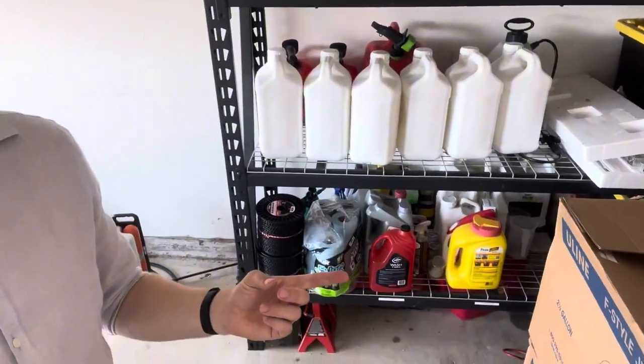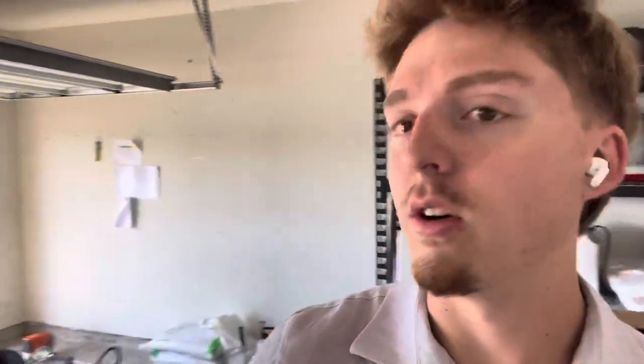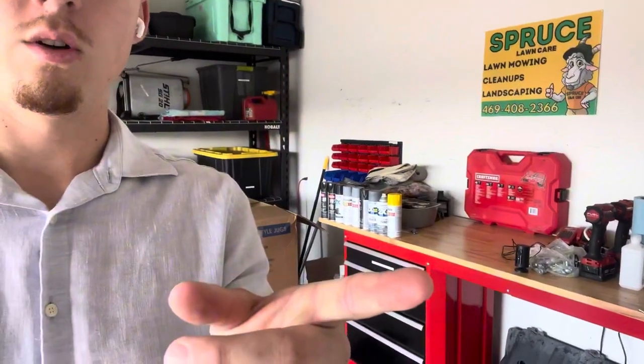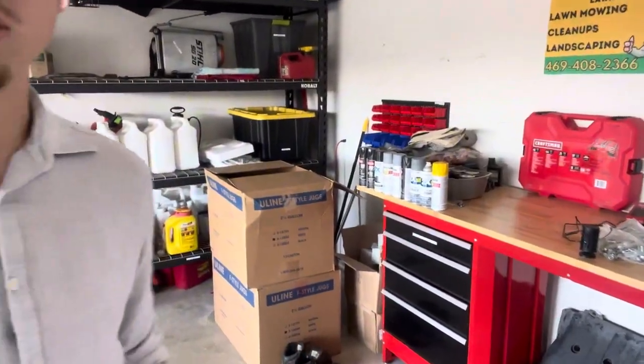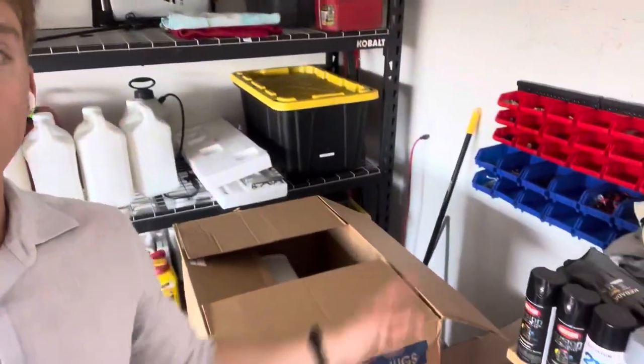We have some of our car stuff, basically like oil, windshield wiper fluid, and all other kinds of things like that. And then over here we have our workbench, so pretty much just fixing anything that has an issue, storing some of the employees' supplies. We also have our area for nuts and bolts right there.